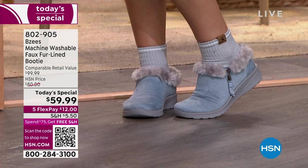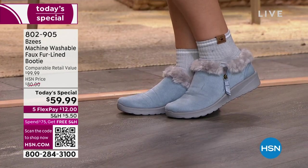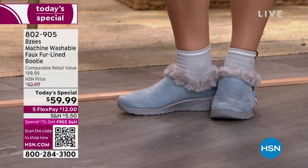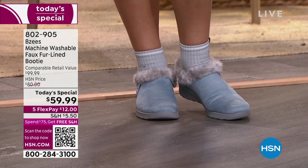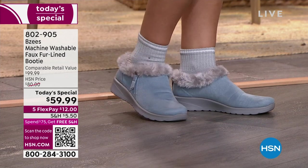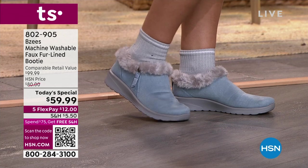It's machine washable too. I love the little side zipper on the outside of each of the shoes — it makes it even cuter, and it's actually very functional. It is just the neatest thing to know that you don't ever have to worry or stress if something gets spilled on these.